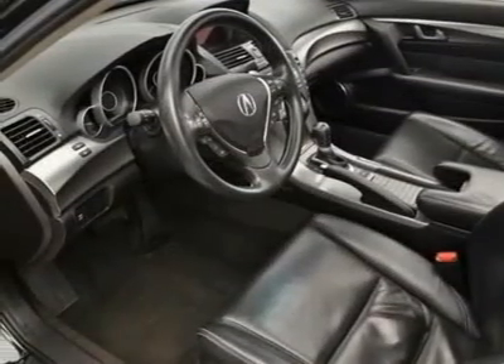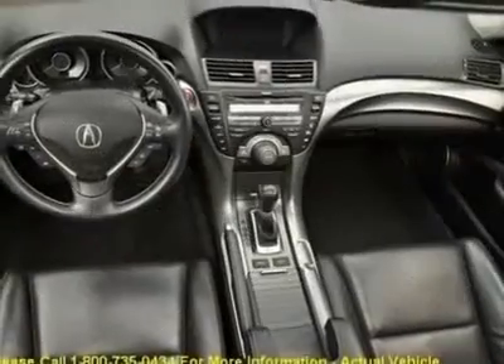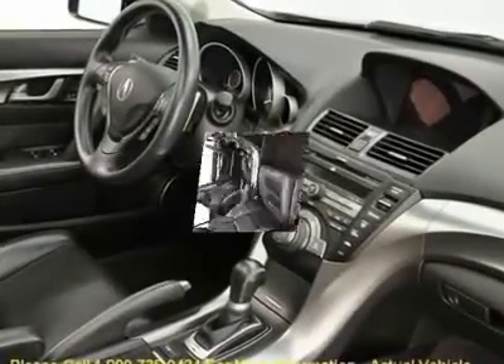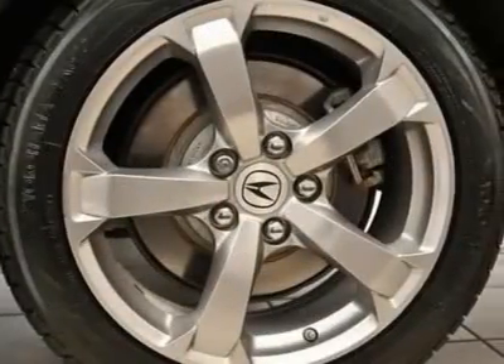Memory seat, navigation system, outside temperature display, power moonroof, power windows, radio data system, rear window defroster, remote keyless entry, steering wheel mounted audio controls.